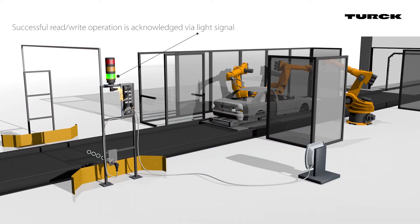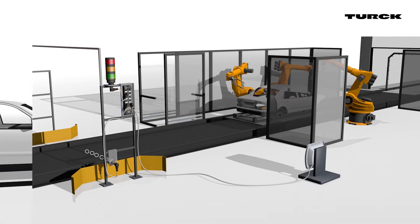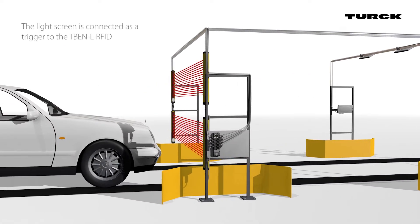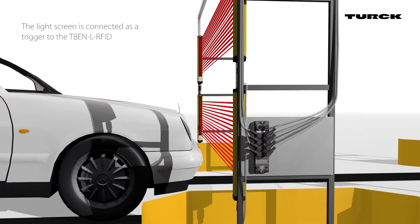Integrated standard IO allows direct connection of trigger and light signals. Here you can see a light screen which triggers the four read write heads connected to the TBEN-L.